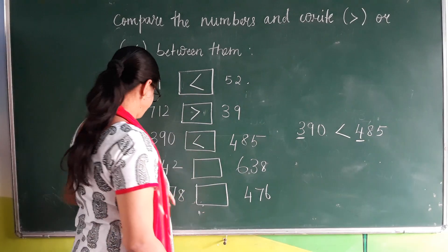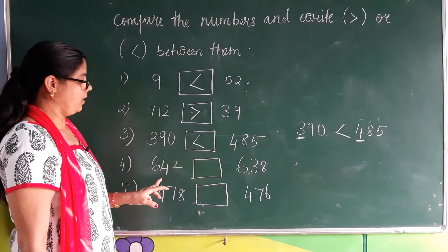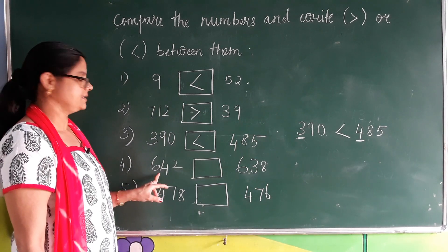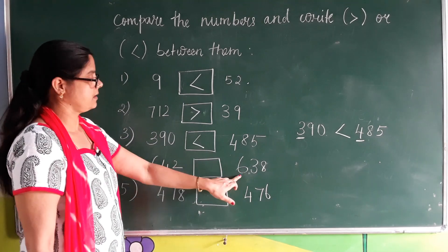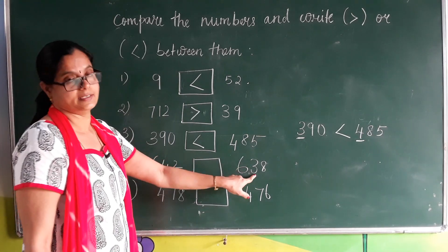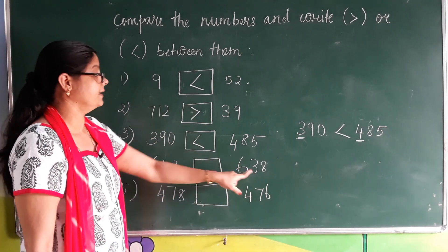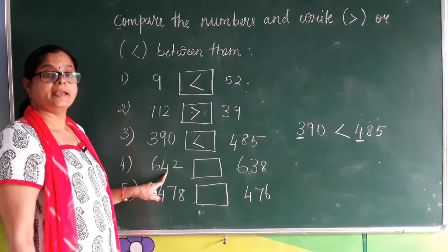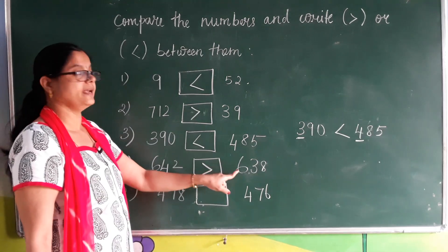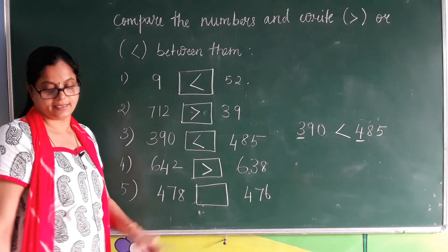Coming to the next one: both numbers are three digit numbers again. We take the first digit of each — here six and here also six. They are the same, so we go to the next digit: here four and here three. Four is greater than three, so 642 is greater than 638.